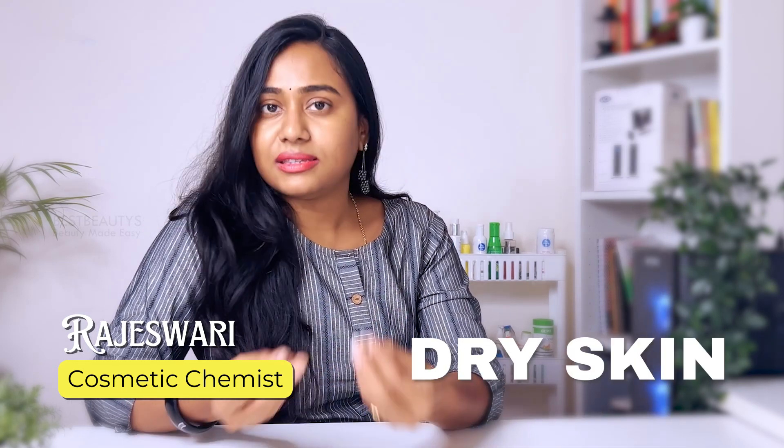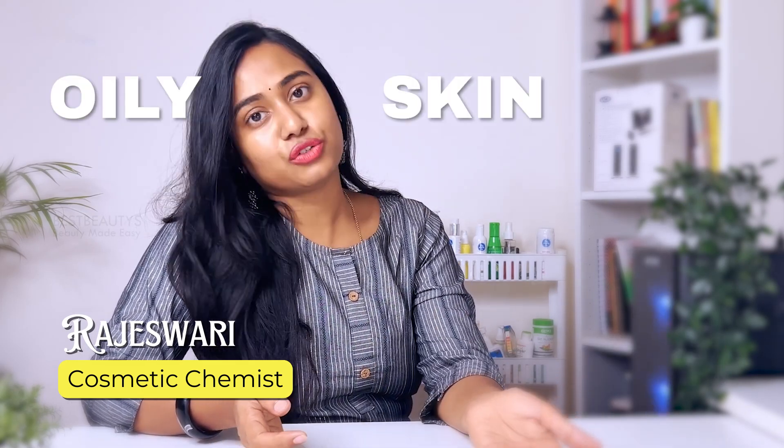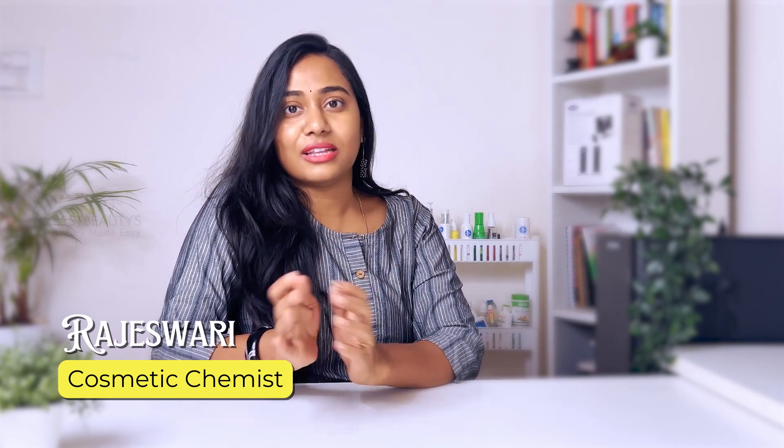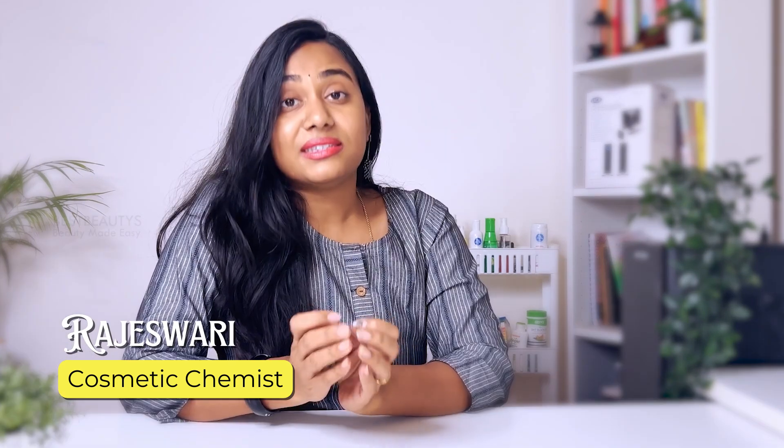I don't have a separate skin type. I have dry skin — I will show you a little bit about dry skin and sensitive skin. Let me explain how you are doing this. What is important for your skin? You should even be thinking about sensitive skin.